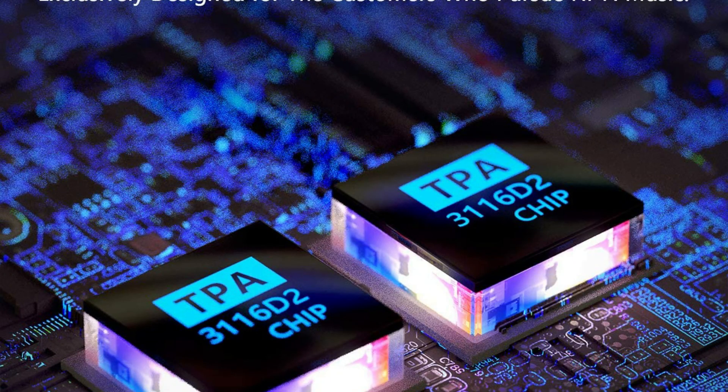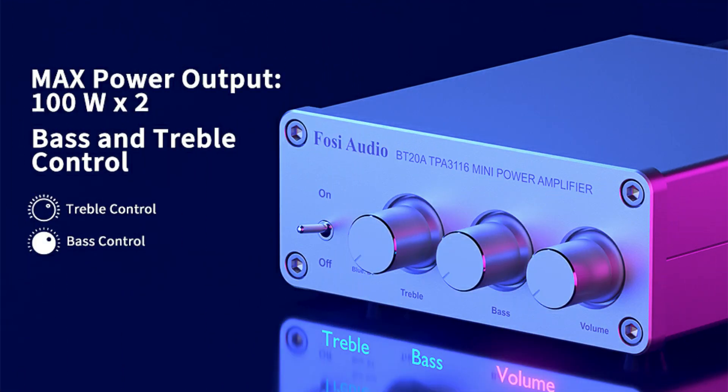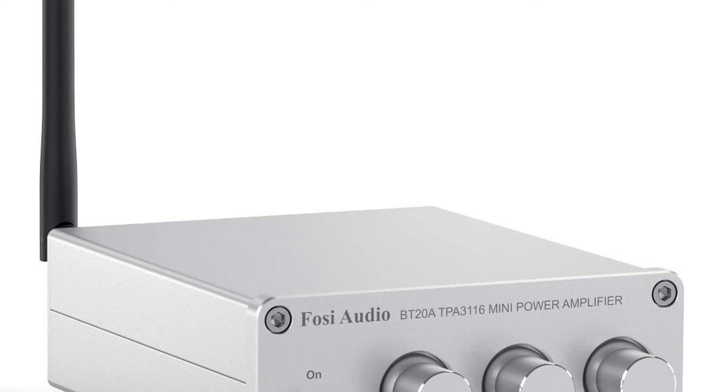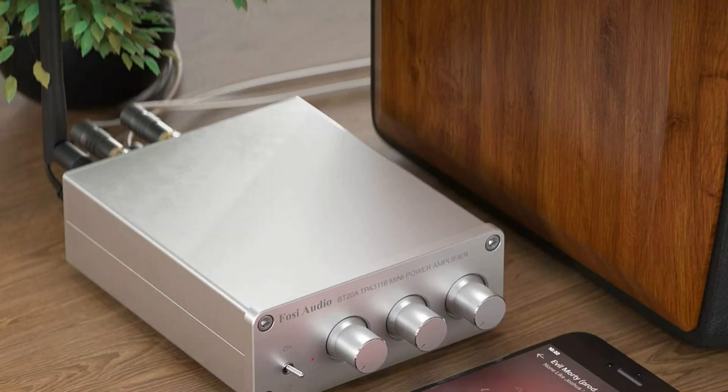Easy to connect your stereo with Bluetooth and RCA input. Instant setup with phones, tablets, and nearly any other Bluetooth-enabled device. Bluetooth 5.0 chip ensures a strong, stable link up to 50 feet away for skip-free music. The high-performance Texas Instruments TPA-3116-D2 chip provides music with rousing highs and deep lows. Even at high volumes, there's less than 0.04% harmonic distortion, resulting in remarkable clarity.